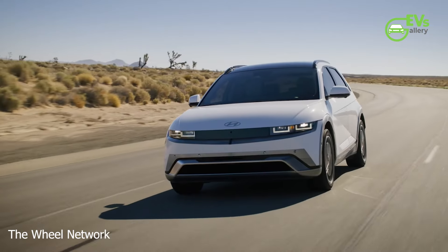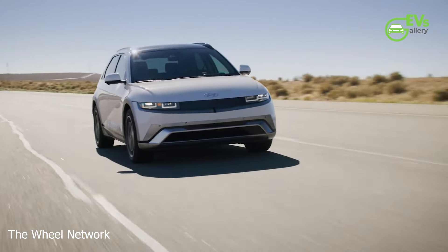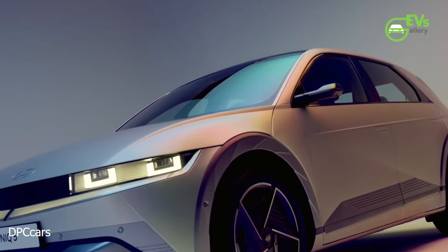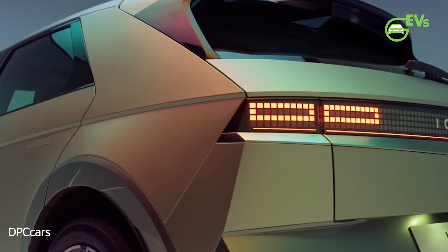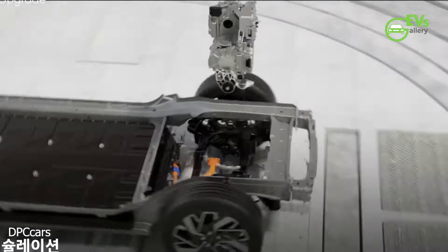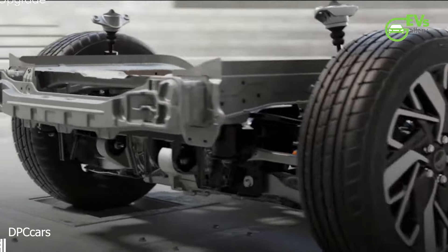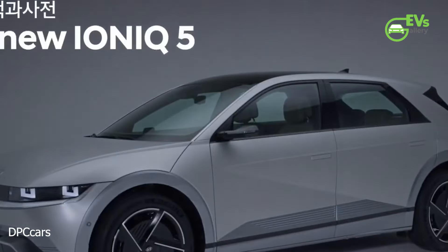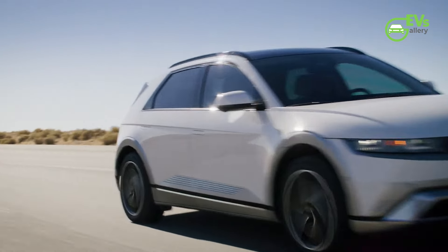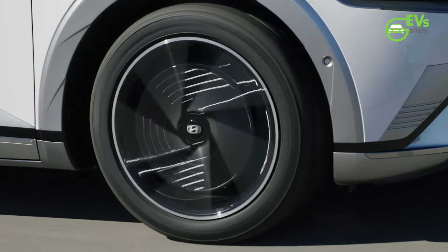The 2025 Ioniq 5 arrives with subtle yet notable updates, both in terms of exterior and performance. Visually, the EV has been outfitted with new bumpers, a revised spoiler, and updated, more aerodynamic wheels designed to enhance efficiency. The design refresh also introduces several new exterior color options. These changes are designed to modernize the Ioniq 5's look while improving its overall functionality on the road.